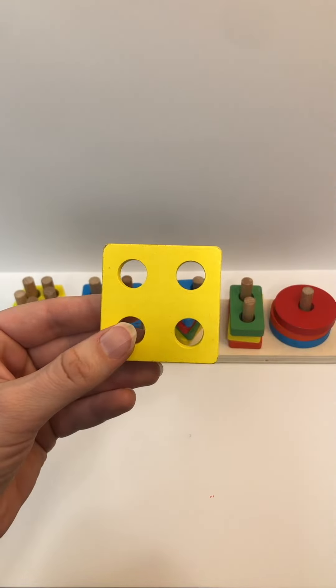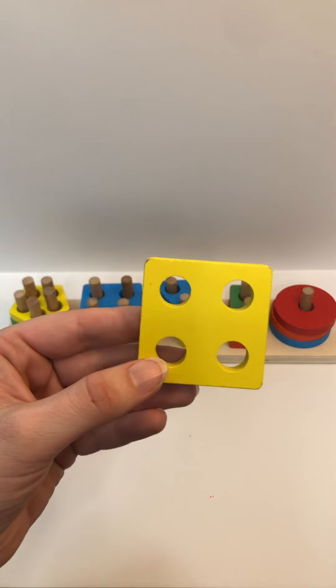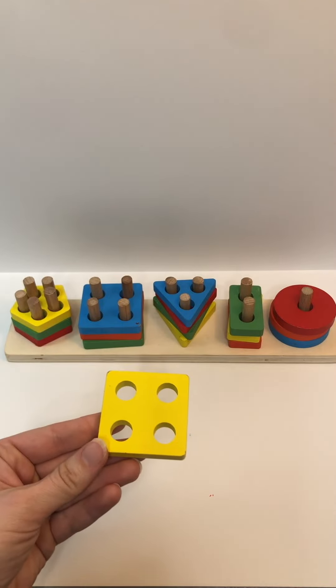Color? Yellow. Shape? Square. How many holes? One, two, three, four. And where does this one go?